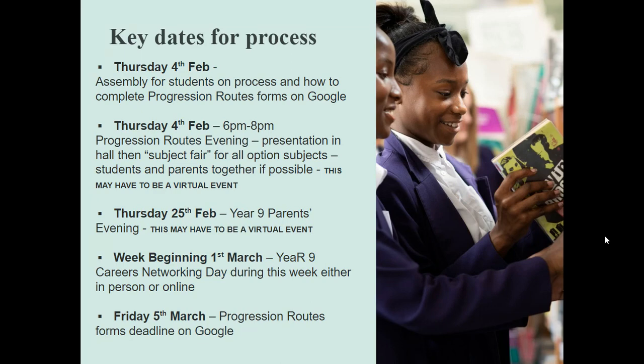Hopefully we're back in the world where you're able to come in and each of the subjects present at a subject fair. You're able to go around with your children to find out about those subjects. But if it has to be a virtual event, we do now have a format for that. If you've had a chance to look at our virtual open evening on the school website, you'll see we've got good structures for doing that now. We will put together a virtual event where you can click on each subject, hear more about it, see videos about it, and have all the materials about the courses available.